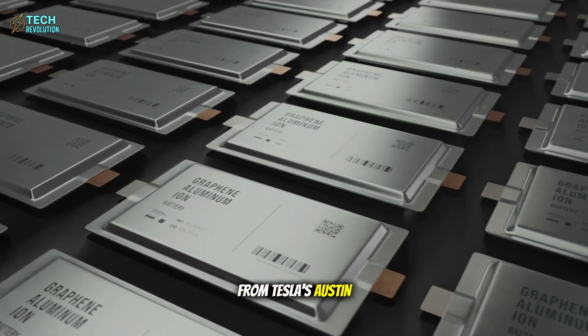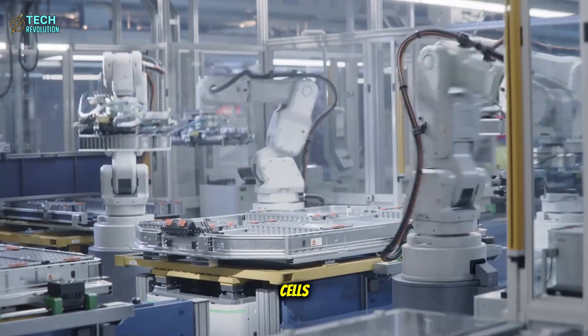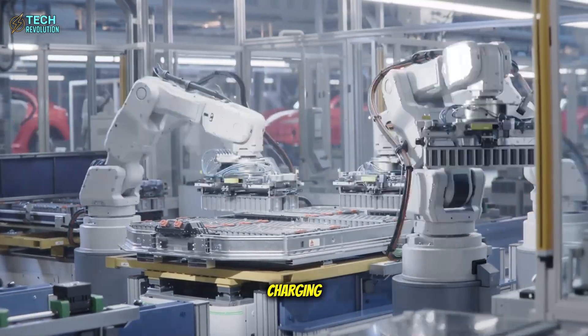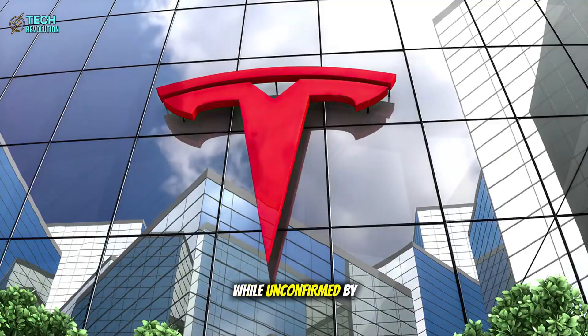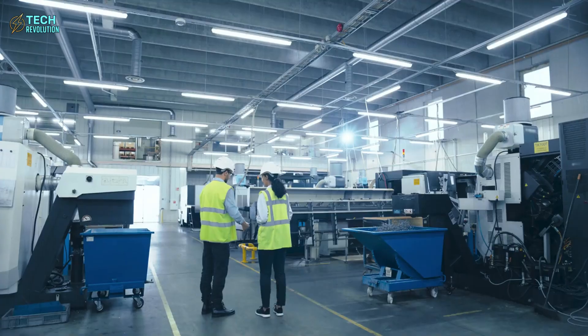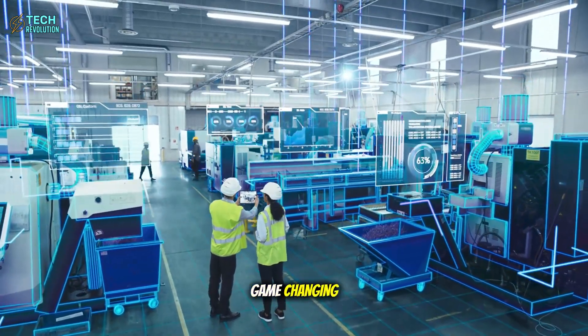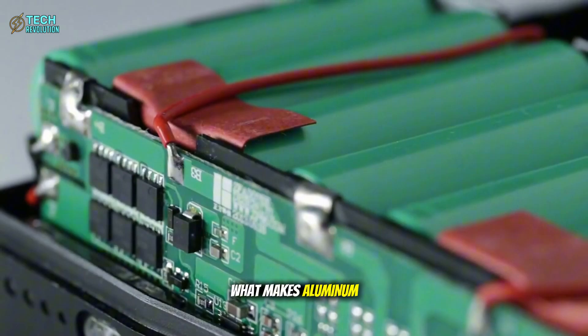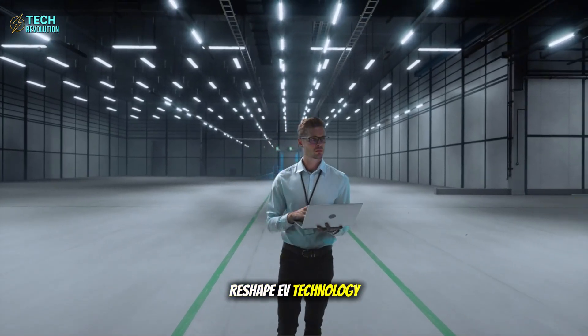A leaked video from Tesla's Austin facility shows testing of aluminum-ion battery cells claiming 5-minute charging and 7,000 watts per kilogram. While unconfirmed by Tesla, industry analysts are calling this potential breakthrough game-changing. What makes aluminum different from lithium, and could this reshape EV technology?